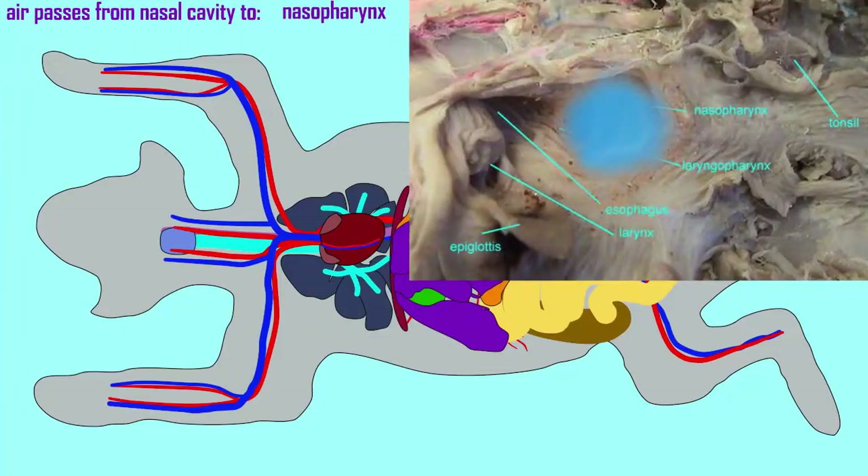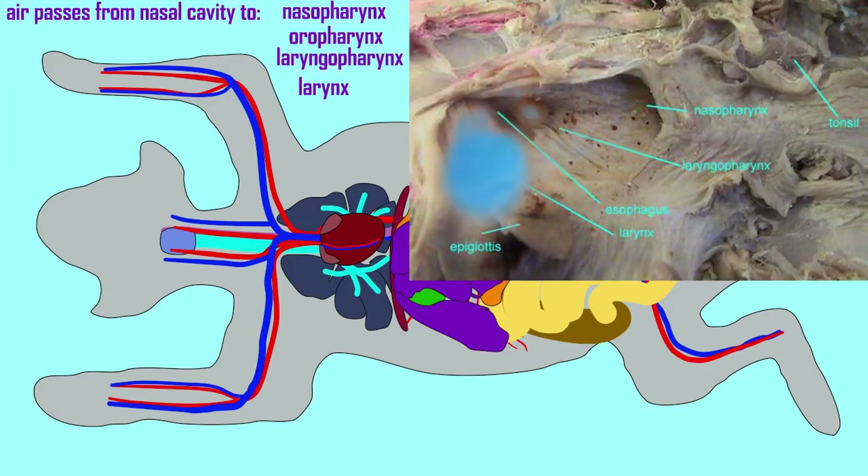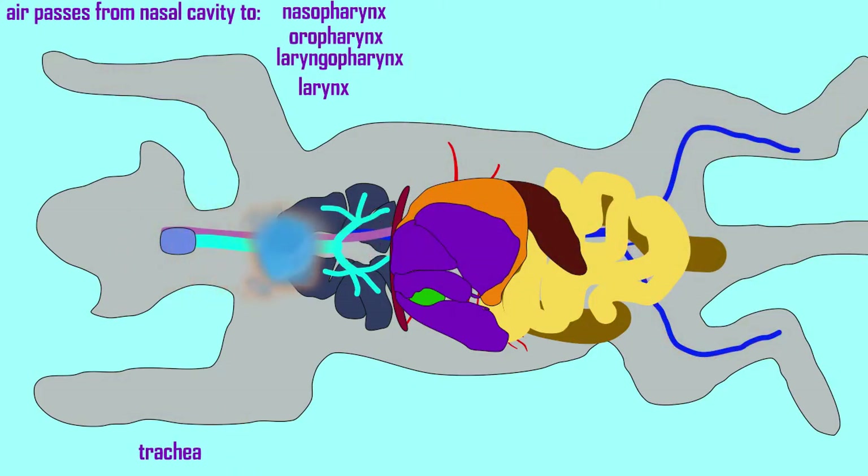The respiratory system in cats briefly shares anatomical regions with the digestive system. From the nasal cavity, air can go from the nasopharynx into the shared oropharynx and laryngopharynx before then becoming separated so that only air is directed into the respiratory passageway.